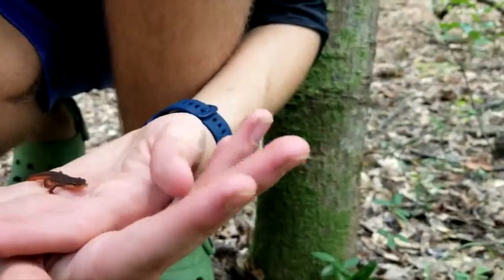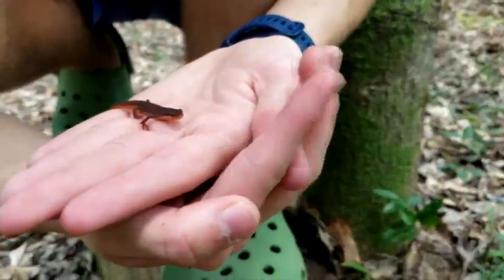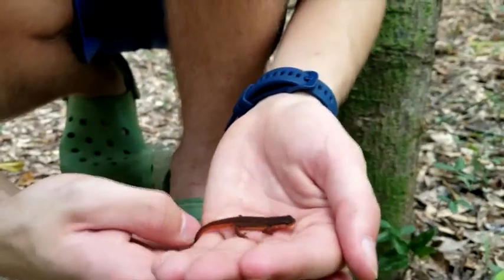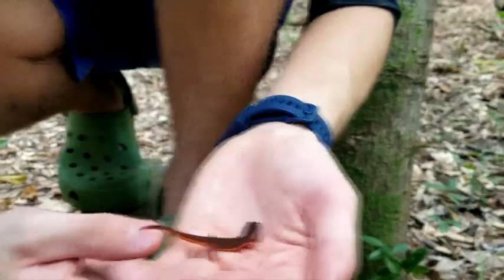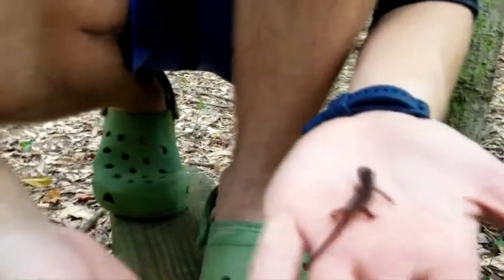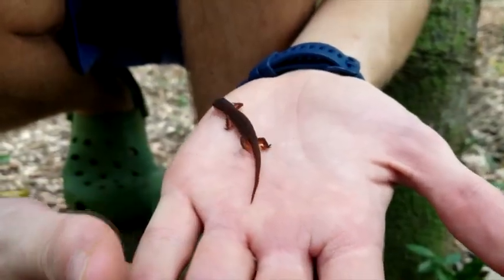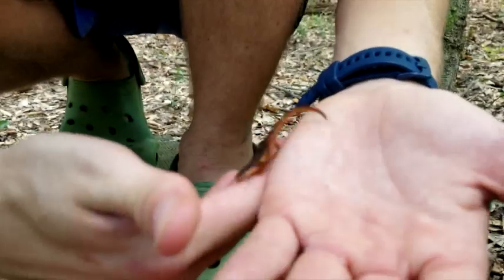We haven't been finding a lot of super notable things today — a lot of smaller things I'm super grateful for. But we need more; we want to find a snake today. We've seen a dead copperhead and someone said they killed one yesterday, which I'm not certain is legal in a state park. But that means they are here — we just cannot find one. We're going to keep at it a little longer.